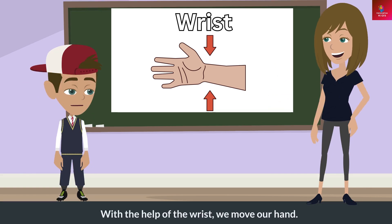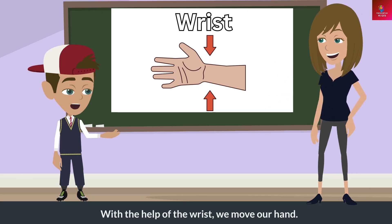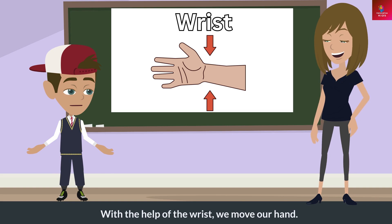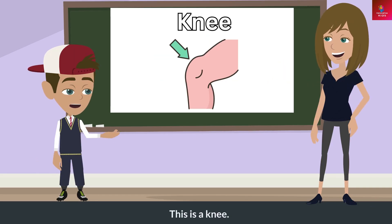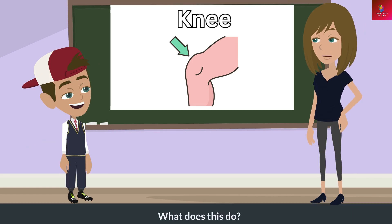What is this? This is a wrist. What does this do? With the help of the wrist, we move our hand.